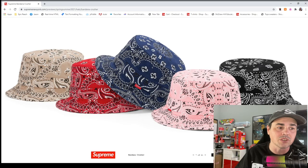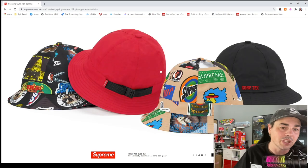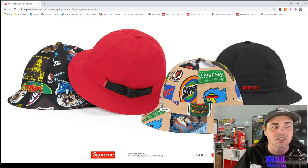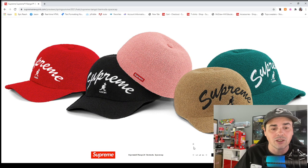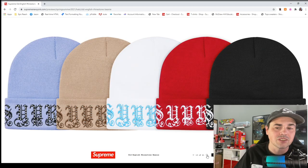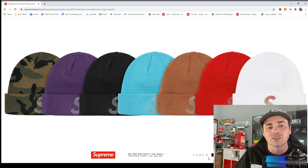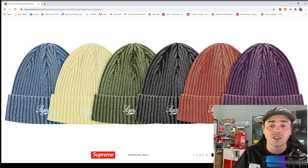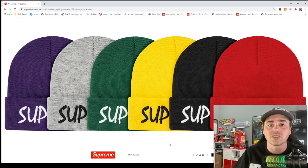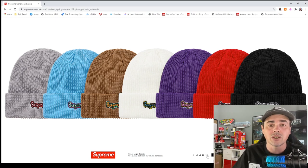The bandana ones will probably do good — get the blues, blacks, and browns. Bandanas are cool. Gore-Tex, bell hat, boonie hat — there's your hat for the outdoorsy people. The Kangol, Bermuda space cap, old English rhinestone beanie — no thank you. The crystal beanie — I don't think people are going to pay premium for Swarovski on a beanie. The rib beanies are great — get a decent colorway, probably the best beanies they make.